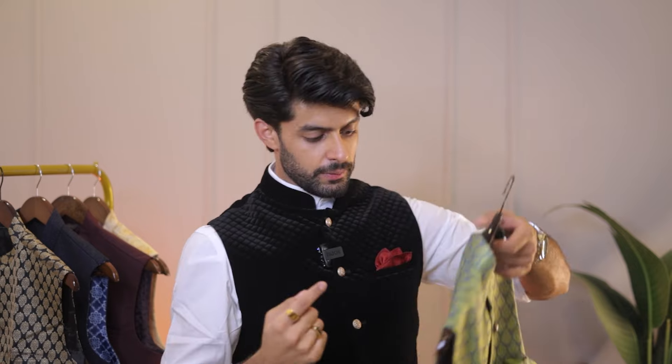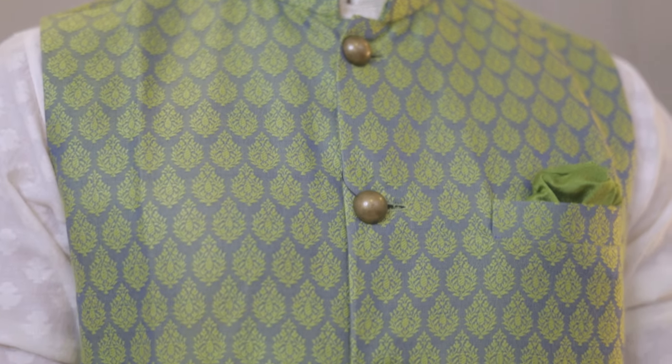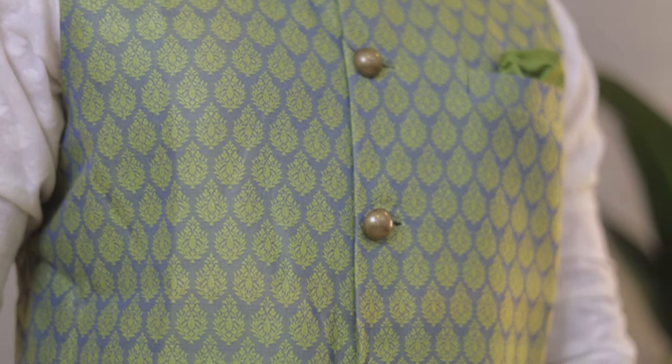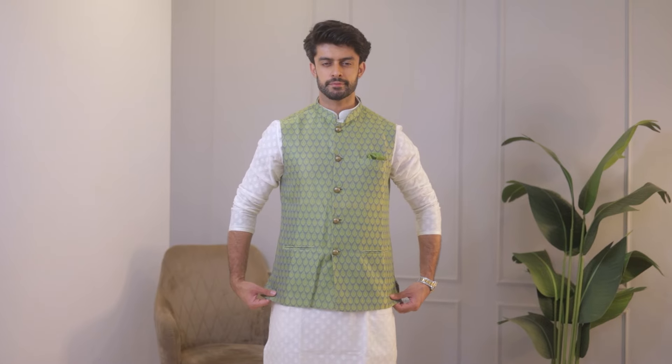So if you are that size, order one size down and get it tailored from the back for 50 to 70 rupees, and it will give you a very classy and fine fit. This is a versatile Nehru jacket that you can carry to fancy events. It is a light jacket, so the overall structure of your outfit won't change drastically, but the good part is that if you are somewhere warm, this one is very much on point.